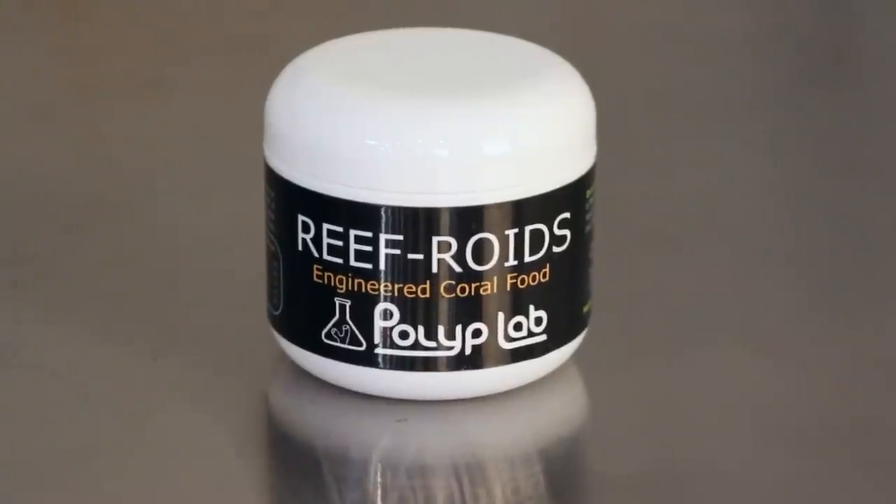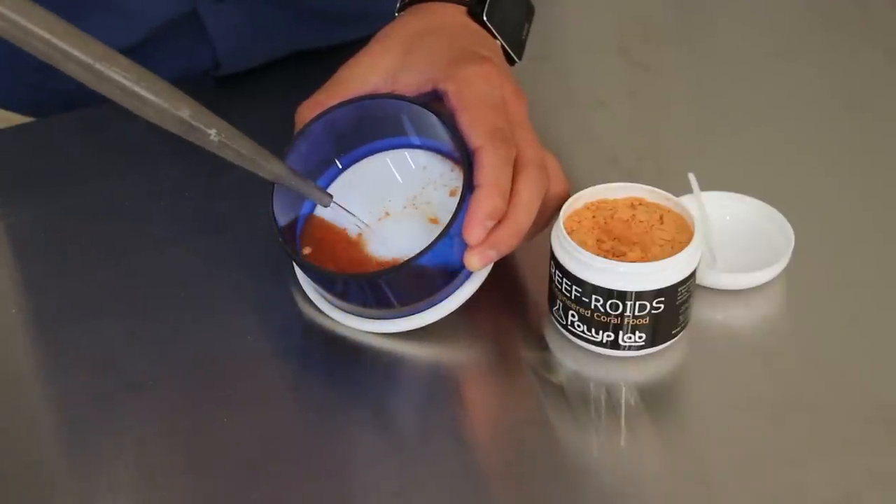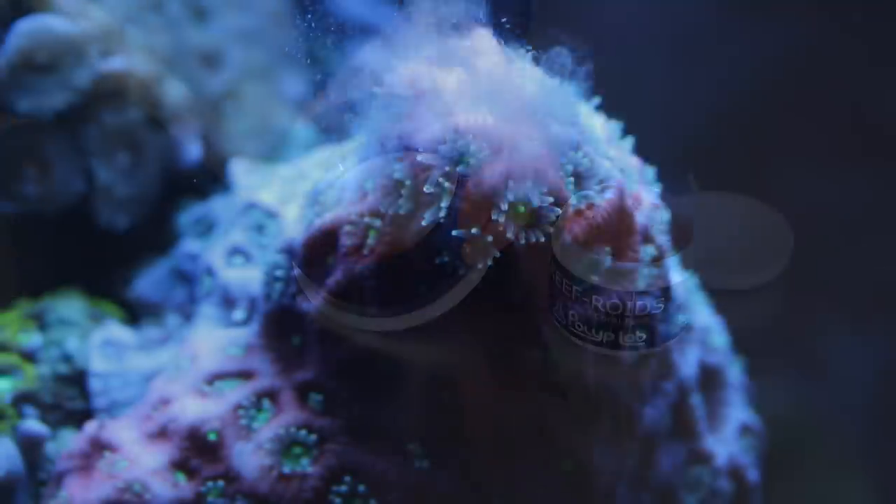Polyp Lab Reefroids is an extremely economical powder food. A small 4-ounce jar will feed a 100-gallon tank for up to 3 months. Simply mix with tank water and feed your corals.